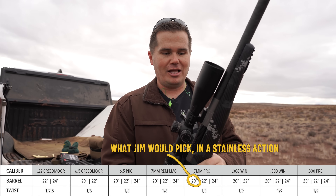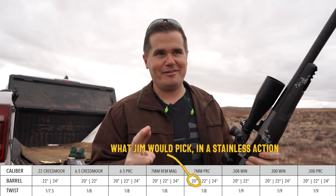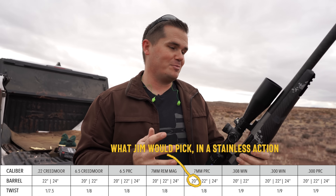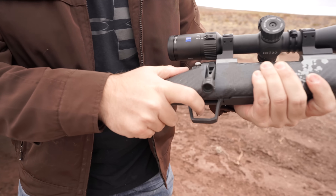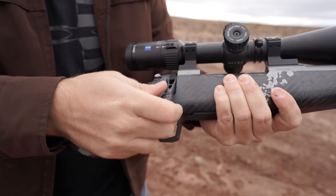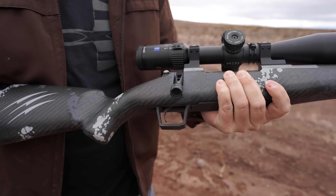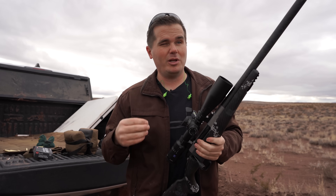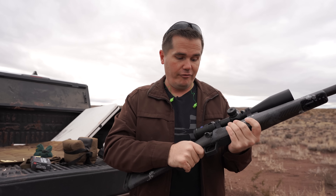Which cartridges is this available in? The first thing I asked when they sent this was: are you going to have it in 7 PRC? And it is — 7 PRC is going to be available now, which was pretty exciting. That's definitely what I would order this in. Let's talk trigger. This is the Bixen Andy trigger and it just feels great. It's adjustable from one to three pounds, and it's perfect — exactly what you would want. A lot of hunting rifles, even at more expensive price points, put lawyer triggers in them that really only go down to three pounds. This is a nice safe competition trigger — you can go between one and three pounds — and it feels really, really good.